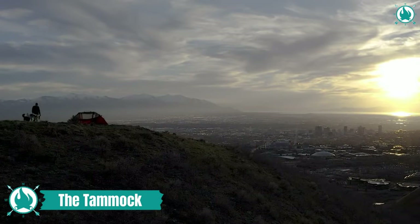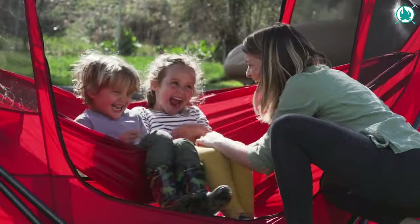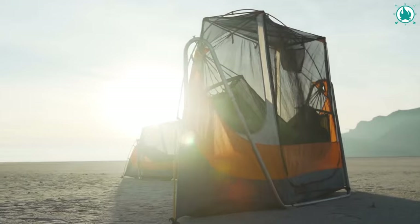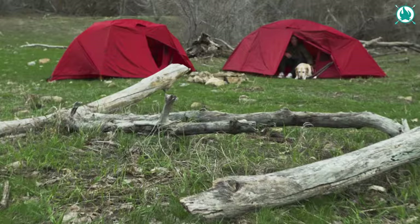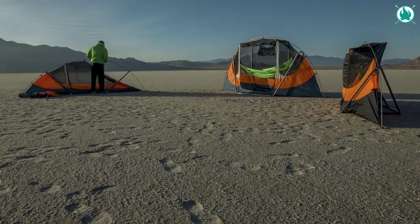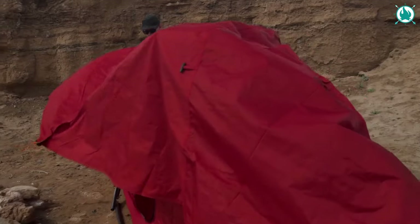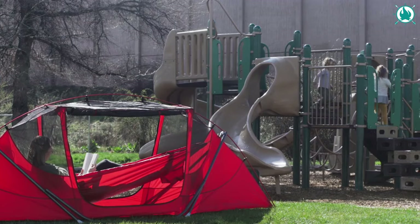Meet the Tamic — a hammock tent with a portable stand by Lit Outdoors. This portable freestanding hammock tent is a versatile solution for hammocking without trees. With a sturdy frame supporting up to 400 pounds, it's perfect for diverse terrains like deserts, beaches, or woods. The innovative design combines the best of hammocks and tents, offering easy setup, gear storage, and protection from the elements.